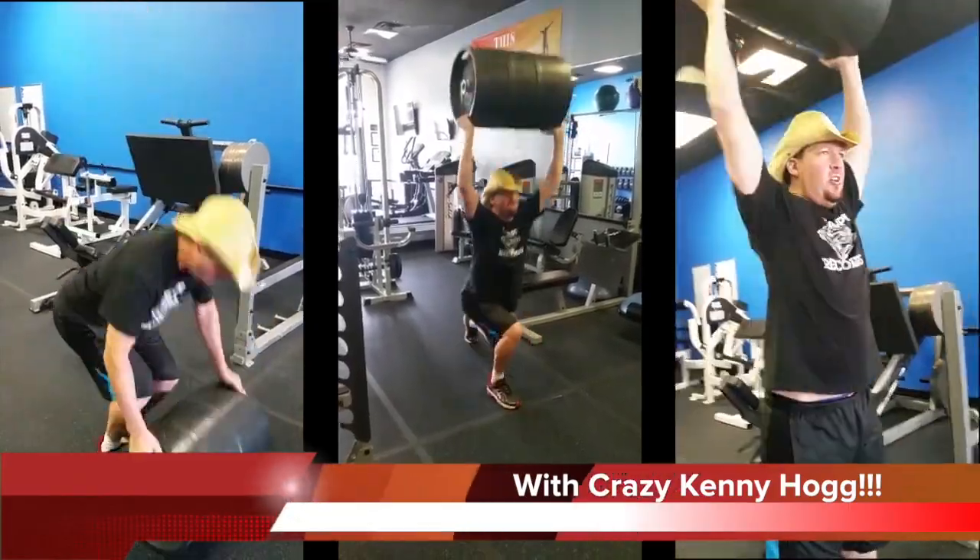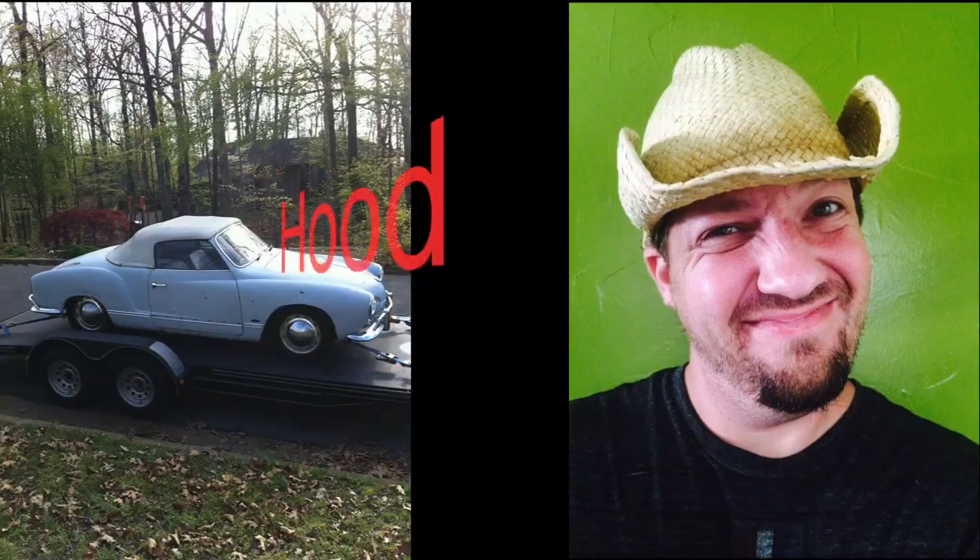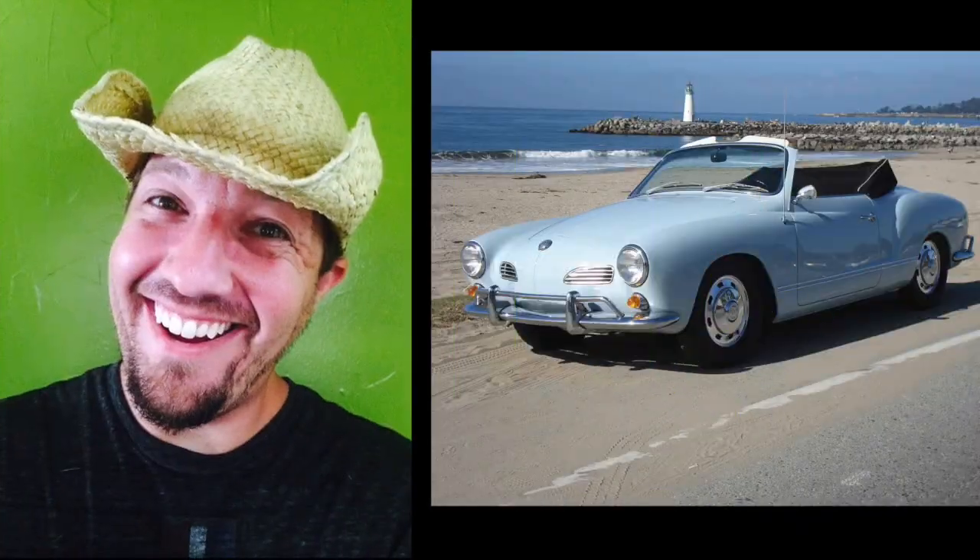Well, my name's Kenny Hogg. I got a Karmann Ghia, gonna fix it up for my mama. It's gonna look real nice, y'all. From hood ride to good ride, all right.